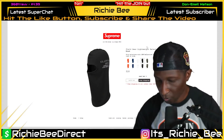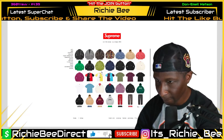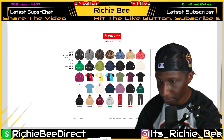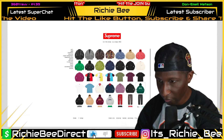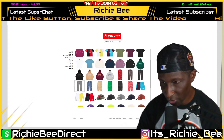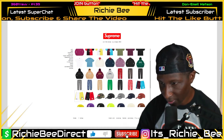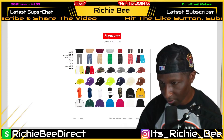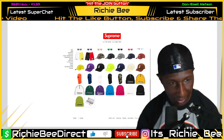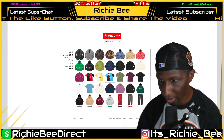The black balaclava — is that the only sellout of the whole drop? The balaclavas are definitely solid. Let me refresh and go to the top. We're four minutes into the drop now. The red leather jeans are gone — full sellout. I'm surprised these black snow pants aren't gone. So basically only two items out of this whole collection are sold out at the four-minute mark.